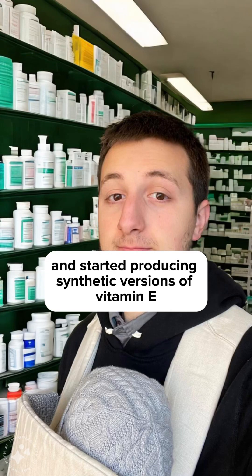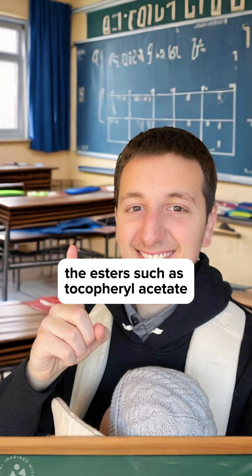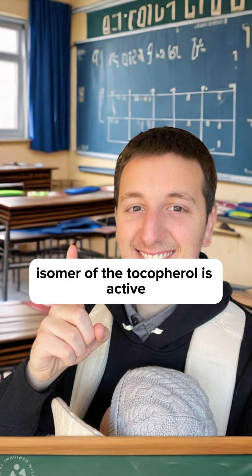Pharma companies got involved and started producing synthetic versions of vitamin E, specifically the esters such as tocopheryl acetate and tocopheryl palmitate. They also had racemic versions — both the dextro and levo forms — but only the dextro isomer of the tocopherols is biologically active.